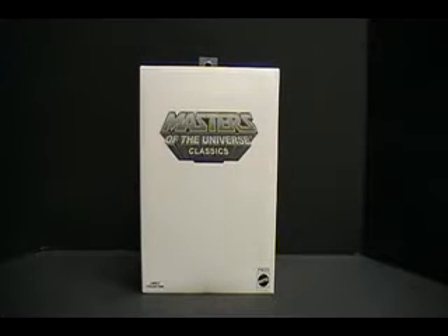Hey everybody. This is Review Revolution coming at you with a Masters of the Universe Classics Review.